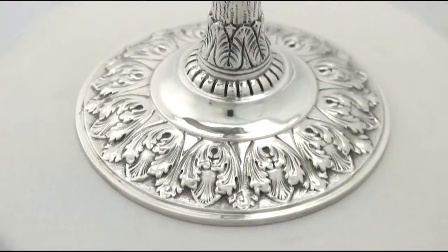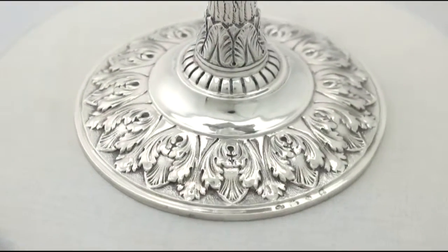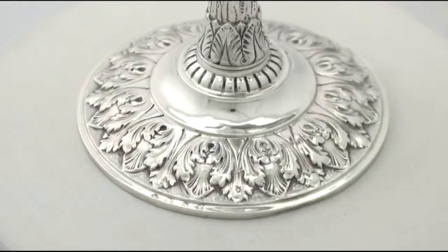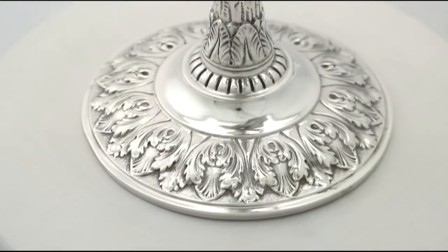This magnificent large chained parrot is supported by a silver perch ornamented with impressive wood grain decoration. Each link of the original sterling standard chain is hallmarked.